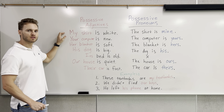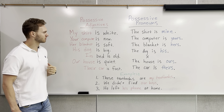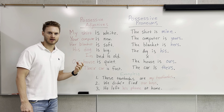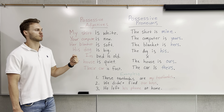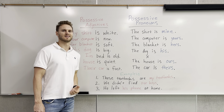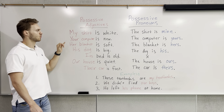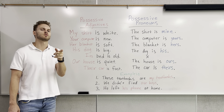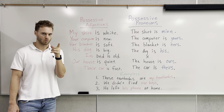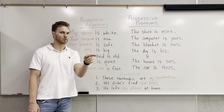Starting with first-person singular: my shirt is white. Another way that we can say that, if we're talking about who the shirt belongs to, we would say the shirt is mine. Second-person singular: your computer is new. This is when you're talking directly to one person. You could also say to that person, the computer is yours.